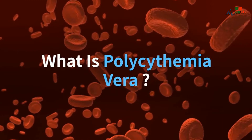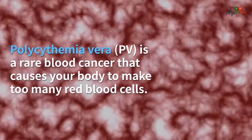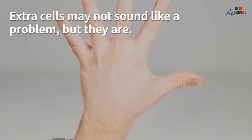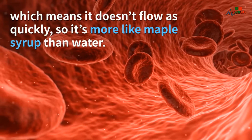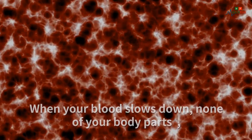What is polycythemia vera? Polycythemia vera (PV) is a rare blood cancer that causes your body to make too many red blood cells. Extra cells may not sound like a problem, but they are — they thicken your blood, which means it doesn't flow as quickly, making it more like maple syrup than water.